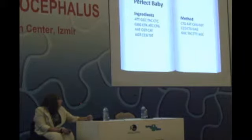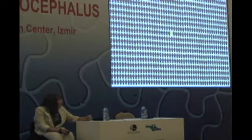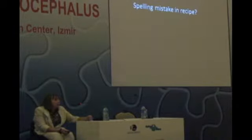Here we have the genetic recipe for a perfect baby. All these words are going to tell us how the baby is to be made. If you follow this recipe, you end up with a healthy baby. But unfortunately, if we take a thousand couples who are having a baby, we find that one out of a thousand of these couples will have a baby with a condition. Was that due to a spelling mistake in the recipe, or was it something else? That's what we have to try and find out.